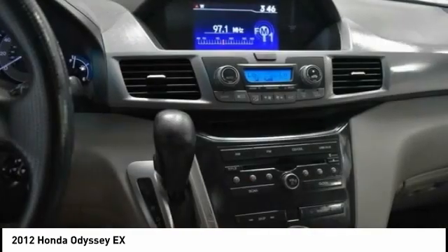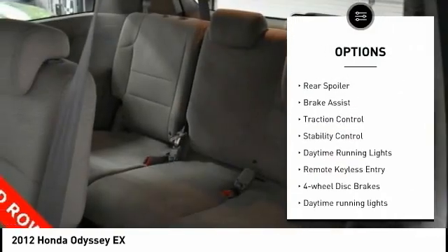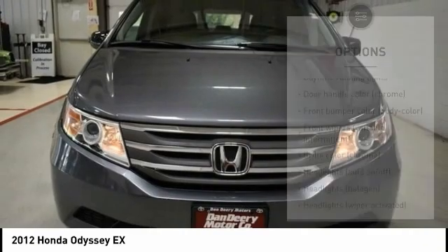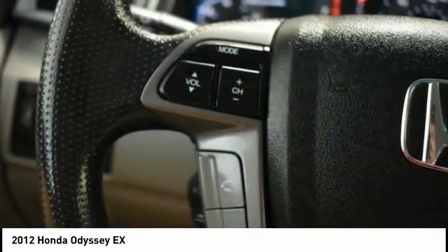Here are some of this vehicle's great options: tire pressure monitoring system, electronic stability control, alloy wheels, rear spoiler, brake assist, traction control, stability control, daytime running lights, remote keyless entry, and four-wheel disc brakes.